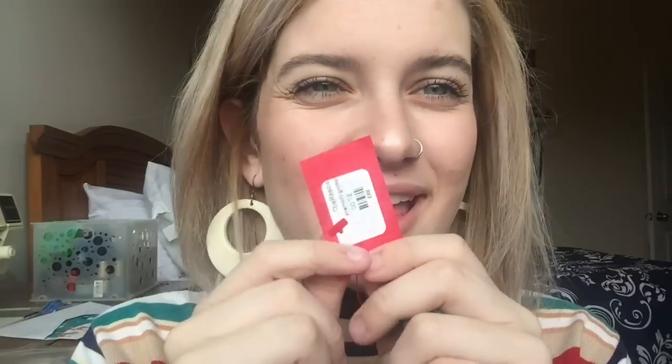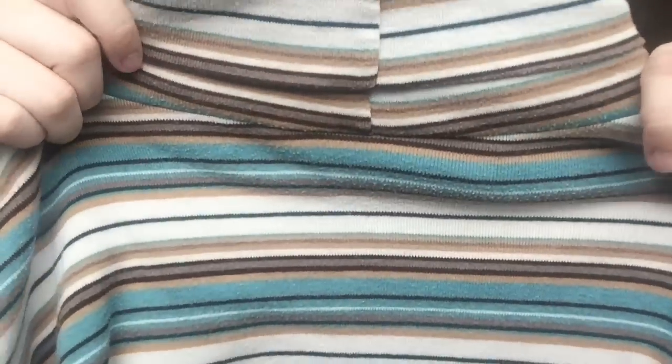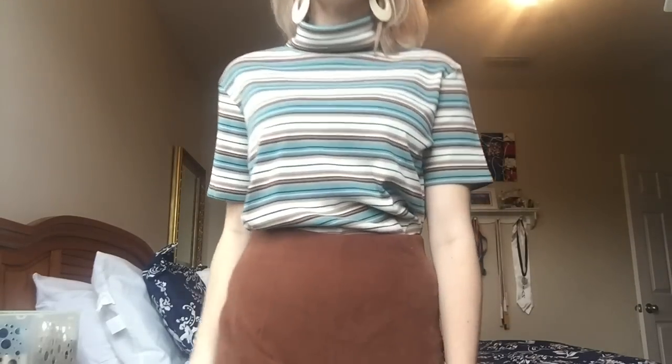The next thing I got is this striped shirt. Me and Allie went to this thrift store and all their red tag things are 93 cents, so I got this for 93 cents — it's just this striped turtleneck. I really like the colors, like the blue and the brown. I love stripes — as you can see I'm wearing stripes right now — and I don't really have any stripes this color, so I thought I'd buy this and hopefully pair it with something cute.